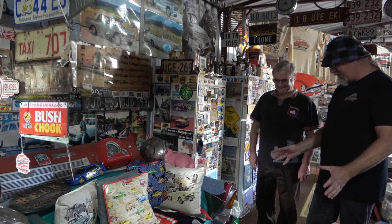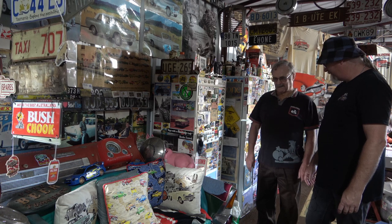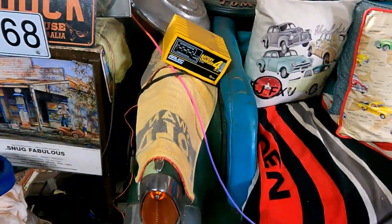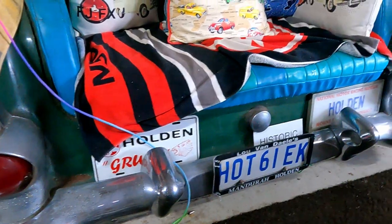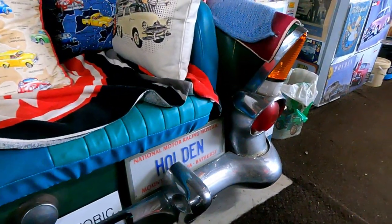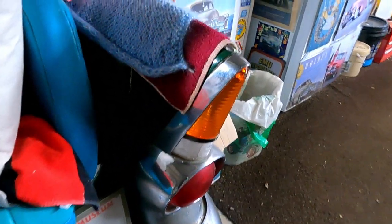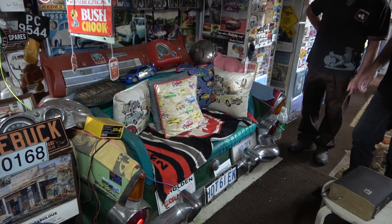Alright Tony, so here's the FB couch. Mate, this looks really awesome — you made this one up yourself? Yep. Cut this off an old parts car when I had my EK ute. This is the back of a sedan — you just take the boot out, run a bit of framework, sheet it and then sit the cushions on it. They work really well with the big chrome. Oh, they're beautiful — plenty of chrome and they look good.